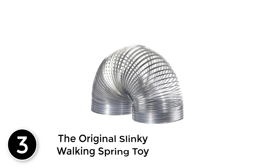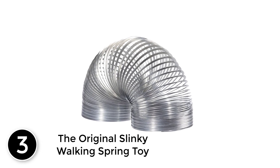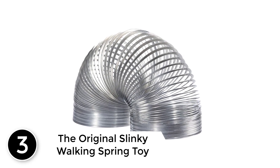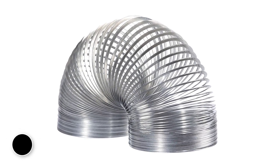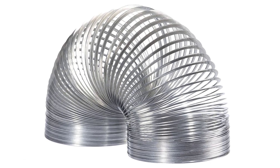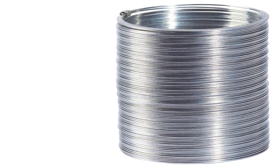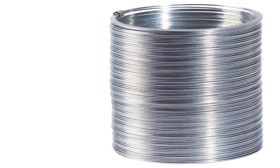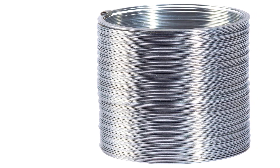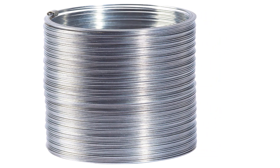At number 3: Slinky — the original Slinky walking spring toy. There's only one original Slinky brand. Celebrate 75 years of wiggly, jiggly fun with Slinky. Generations of children and adults have loved playing with Slinky. This classic metal spring toy walks downstairs, alone or in pairs, and makes a Slinky sound. First invented by mechanical engineer Richard James in 1943 during an experiment with tension coils.